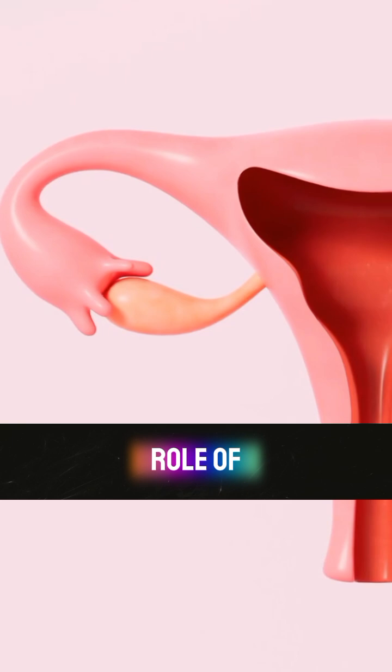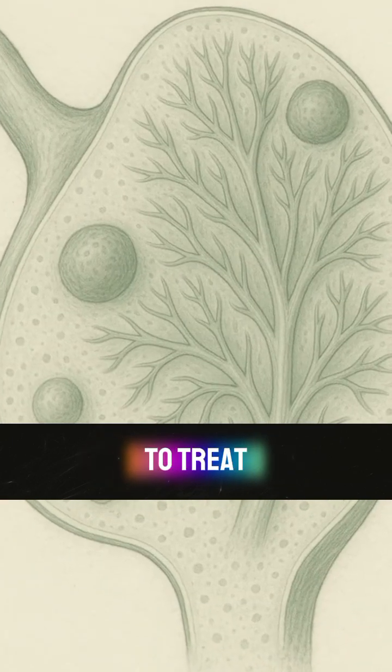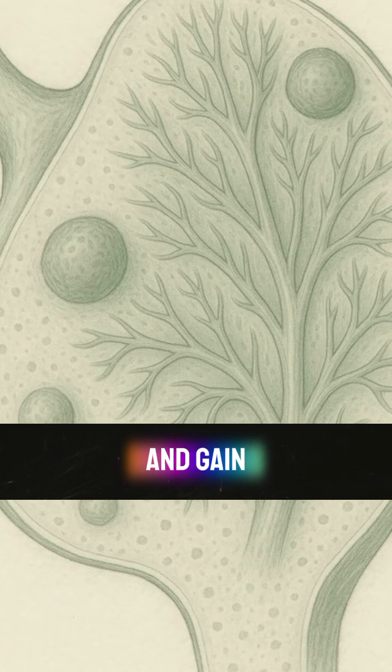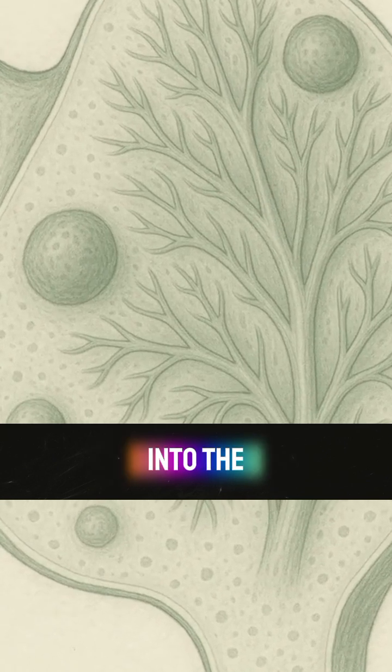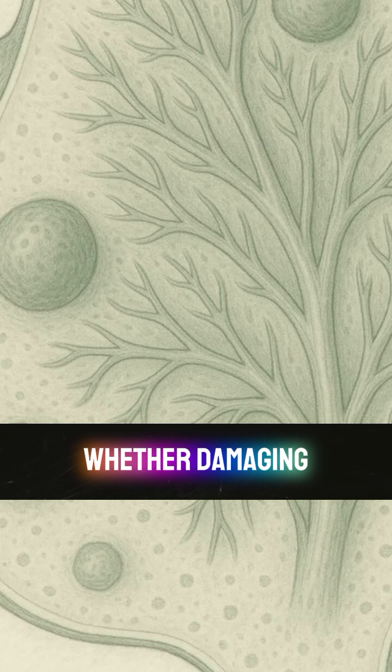By understanding the hidden role of the rete ovary, scientists hope to unlock new ways to treat infertility, ovarian disorders, and gain deeper insight into the female reproductive system. Ongoing studies aim to find out whether damaging or removing this structure affects fertility — something that could finally confirm just how essential this organ is.